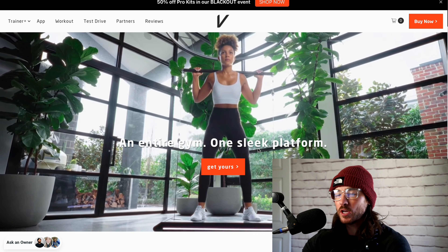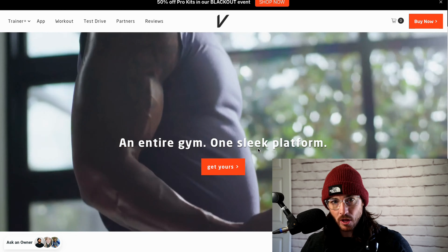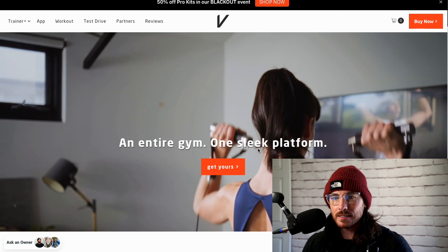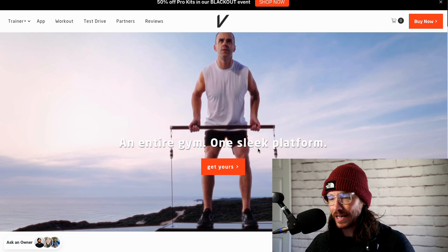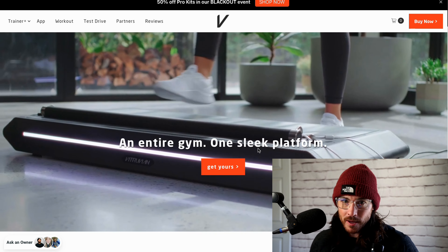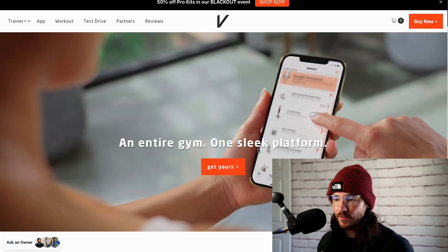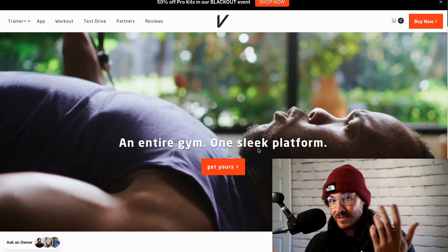Before we get into the video, if you're looking to buy a Vitruvian, use my discount code in the description below or the link. You get $100 off your purchase when you do that. I can't say the discount code anymore because it keeps getting put on coupon sites, and then they change the code and I can't use the videos again. It's a whole hassle, so I'm not going to say the code, but it's in the description below. Definitely click down there for $100 off — it helps support the channel.